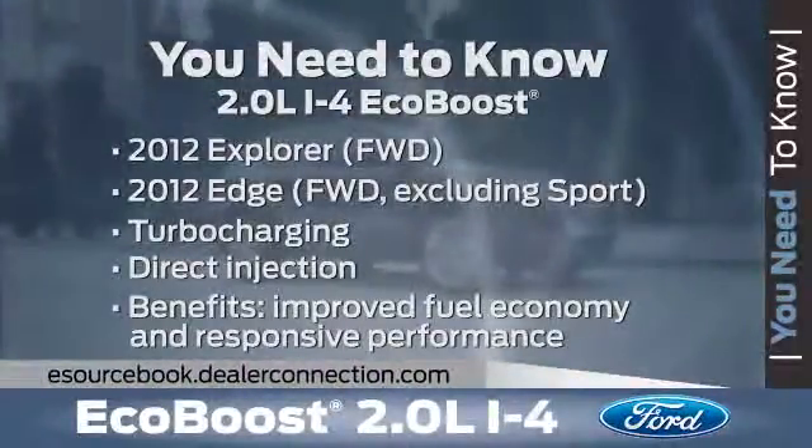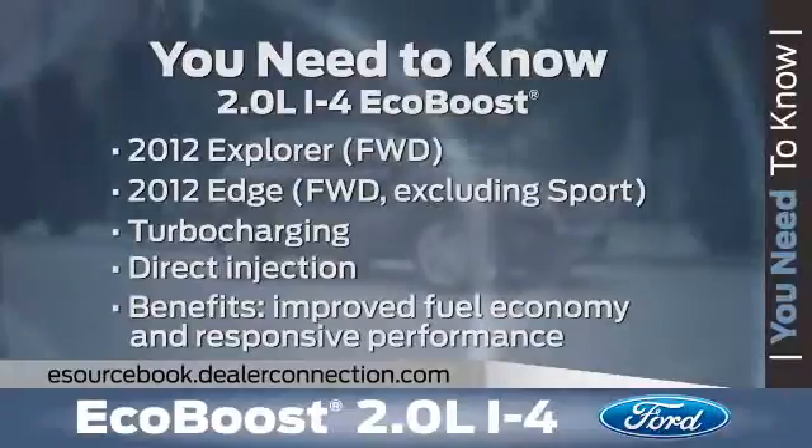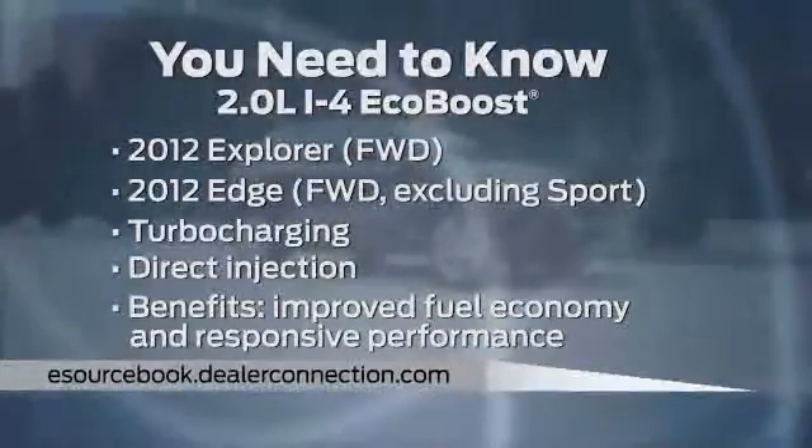For more information on the 2-liter I-4 EcoBoost engine, be sure to check out all the resources on eSourcebook.